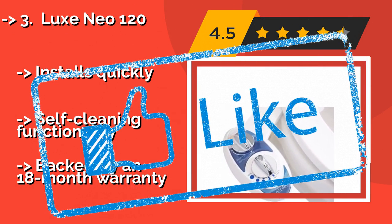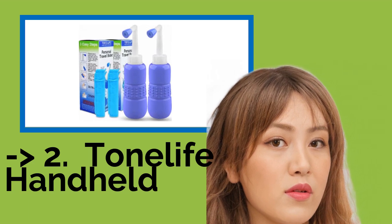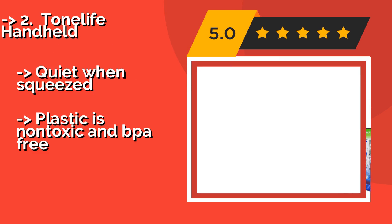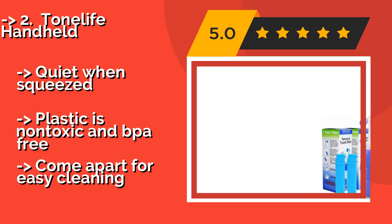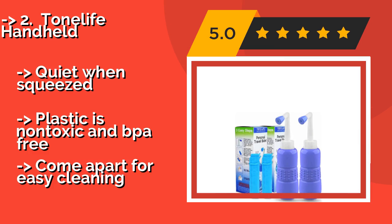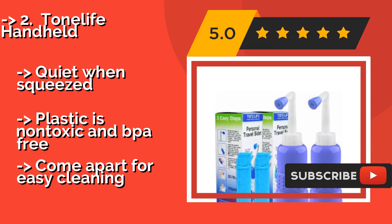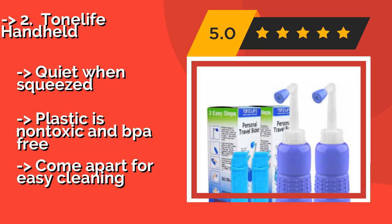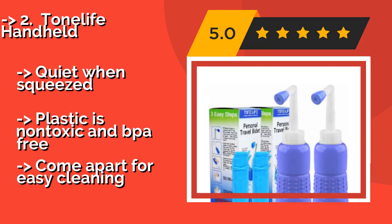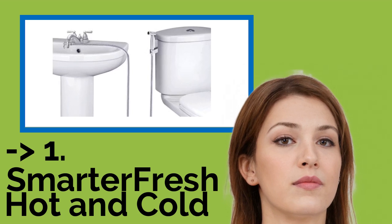The second best product is the Tone Life Handheld at about $16 — a lightweight choice outfitted with raised nubs so you can get a firm grip to control the spray. Each bottle has its own handy carrying pouch and detachable nozzle top for discreet storage. It's quiet when squeezed, and the plastic is non-toxic and BPA-free, but the parts come apart for easy cleaning.